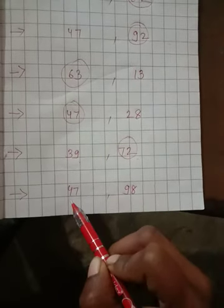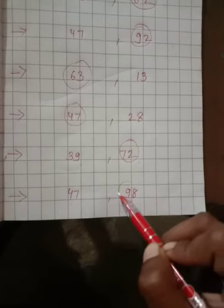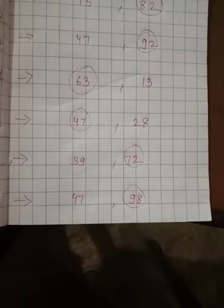47 and 98 — which number is bigger? 98. Okay, thank you.